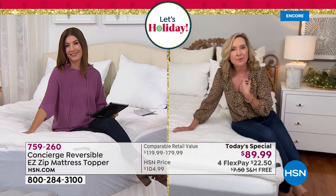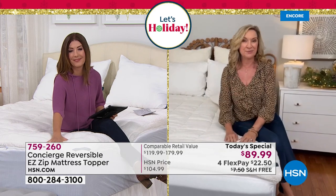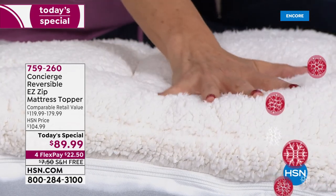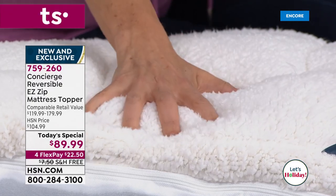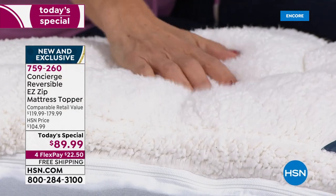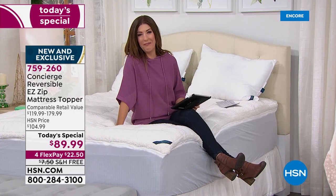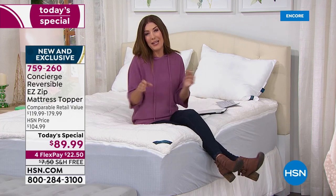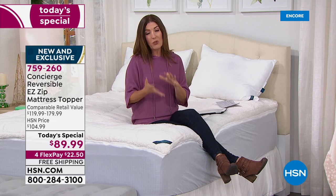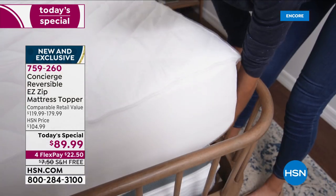Nobody in the industry has anything like this. It's our first time, our only one of the year, and the only day you can get this. If there's a day to treat yourself to a luxurious night's sleep, tonight is the night — only one day at this price. Can you see how rich, plush, and soft it is? What incredible loft and support you're going to get. It also feels so dreamy. I'm not the only one in my family who's going to love this — so will my dog.